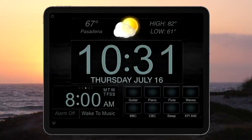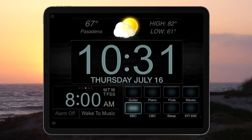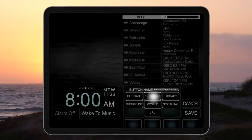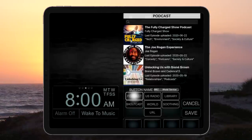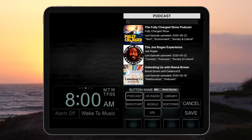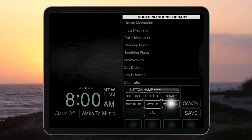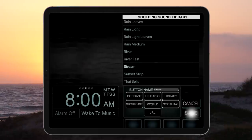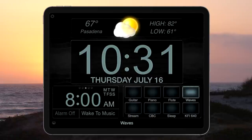Besides playing soothing sounds, the app can play any podcast or radio station in the world so you can keep up on the latest news, weather, and sports. Simply press and hold the radio button you wish to program. Browse or search any radio station, podcast, music from your library, or soothing sounds, and press save. To play the sound, simply press the radio button. To stop it, press it again.